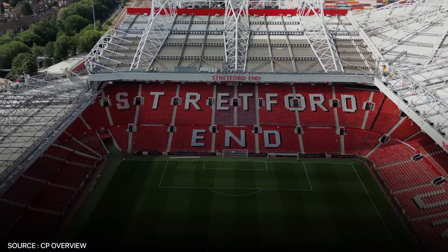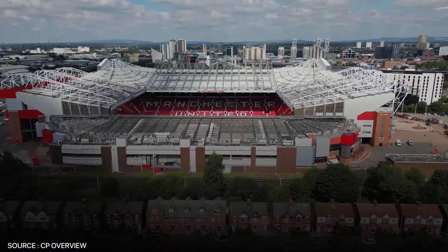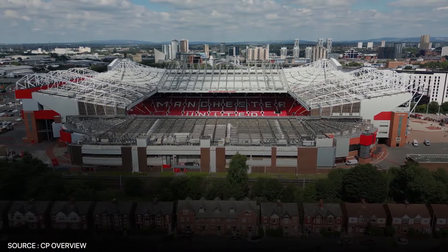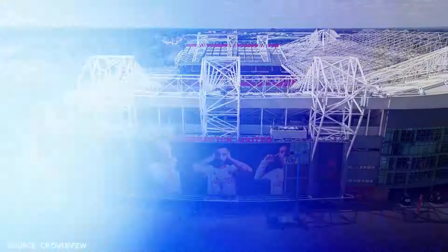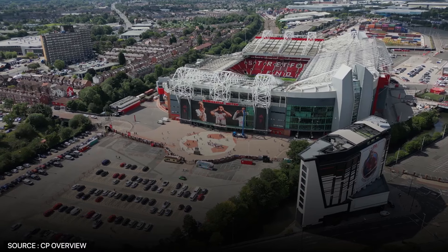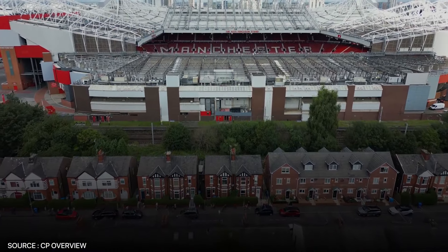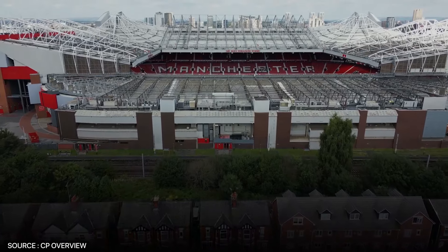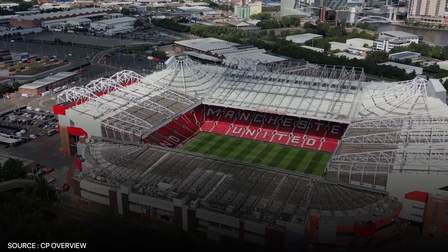Unfortunately, we couldn't rank it higher because Old Trafford has fallen into disrepair with the passing years. Issues with outdated facilities, leaks, and poor seating in certain areas have left some fans feeling the stadium is lagging behind its modern counterparts. Compared to the sleek, state-of-the-art arenas in the upper five, Old Trafford leaves a little something to be desired. While a renovation project is underway, the remaining grounds represent the peak of Premier League stadium infrastructure.